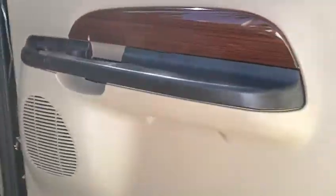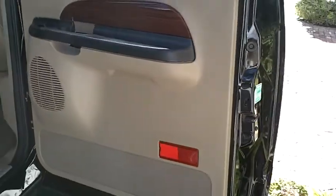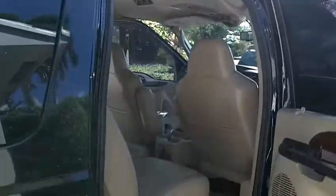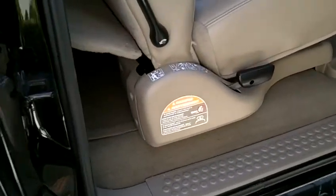I'd say it's about as close to new as you're going to get. The other door — super clean. All the original stickers.